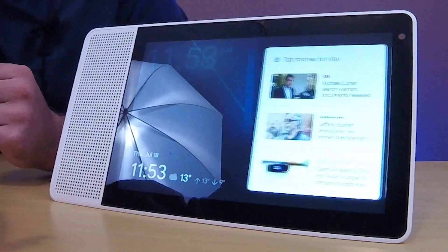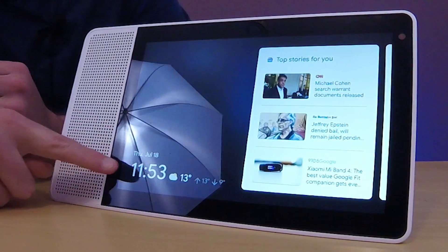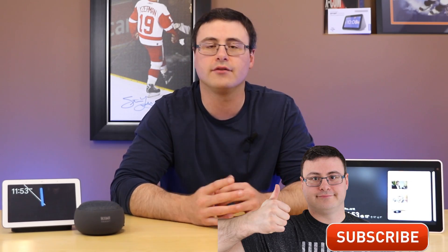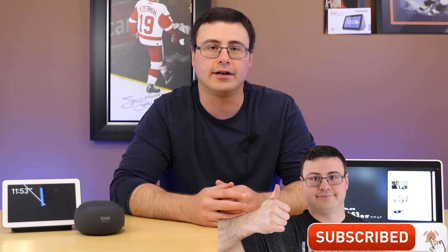Hello Automators, thanks for tuning in again. I want to give you a couple of tips and tricks and some new things we're seeing on the smart display specifically. You'll notice down at the bottom of the screen there is some new information with your weather, showing the high and low for the day as well as a little icon for weather conditions in your area.